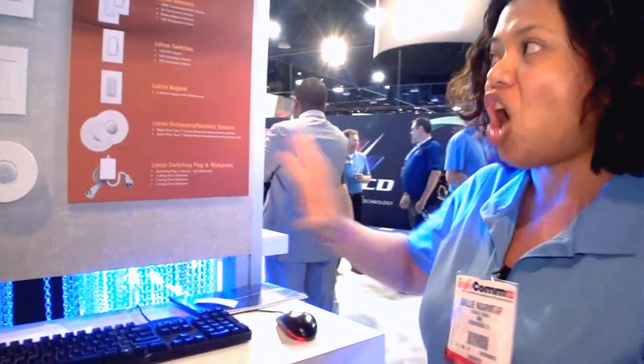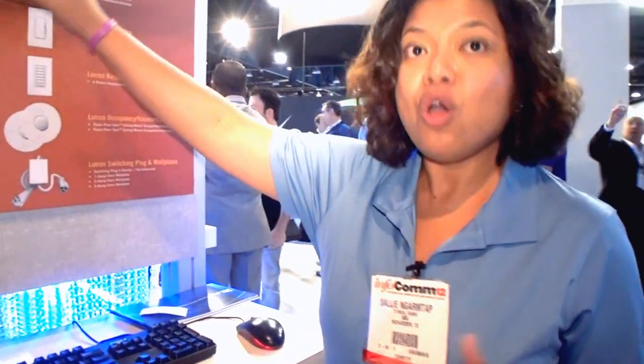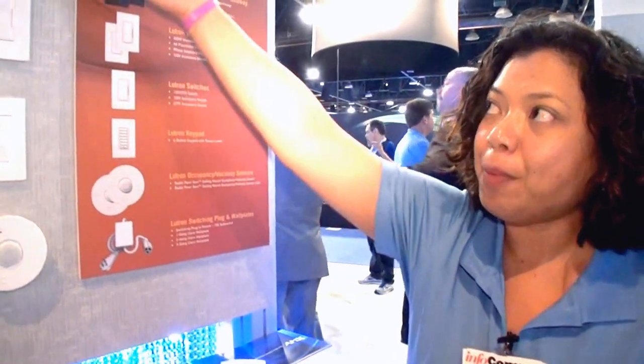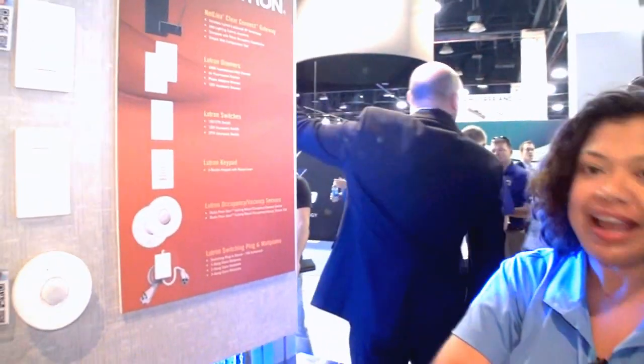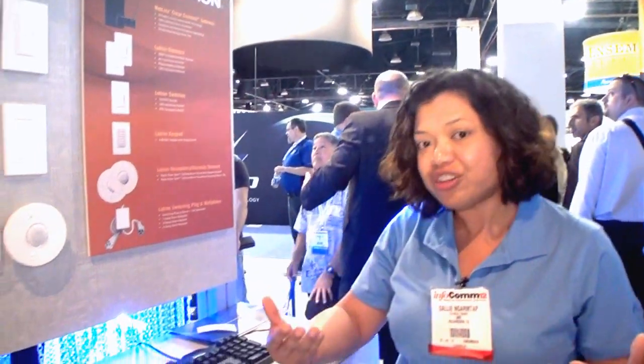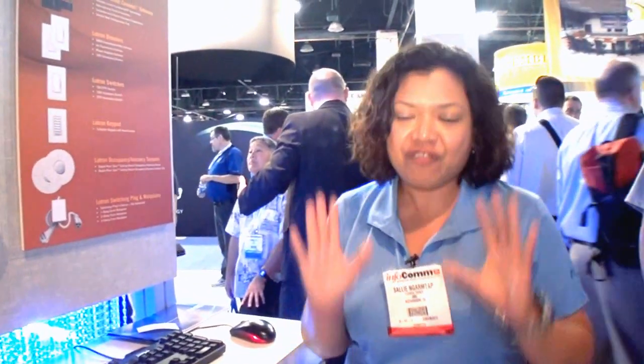Between all of these products, all you have to do is install them where your switches currently are, then pair them up with the Clear Connect gateway, and immediately you have a way to save money on energy — and do that very simply.